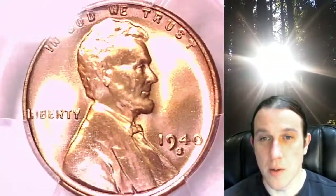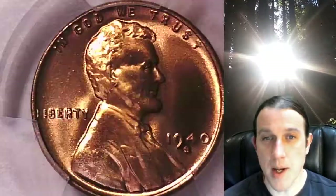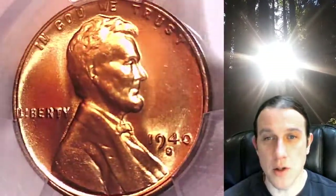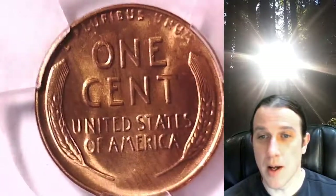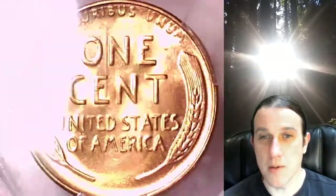We'll take a look at Lincoln, then we'll take a look at the wheat design. This coin is going to go up for sale on my eBay store. You can find a link in the description below the video — it'll take you to this exact coin on eBay. Once there, you can also find over 4,000 PCGS graded coins for sale.